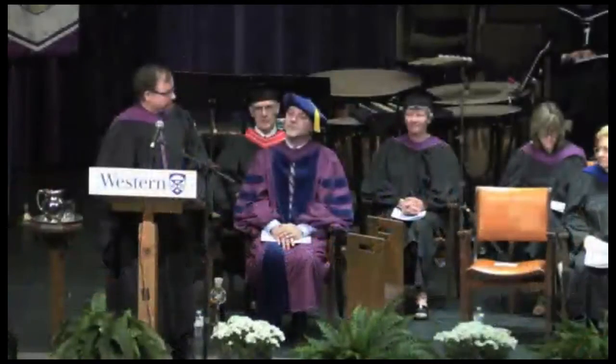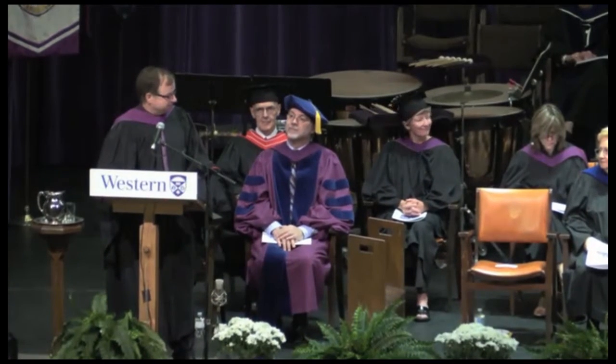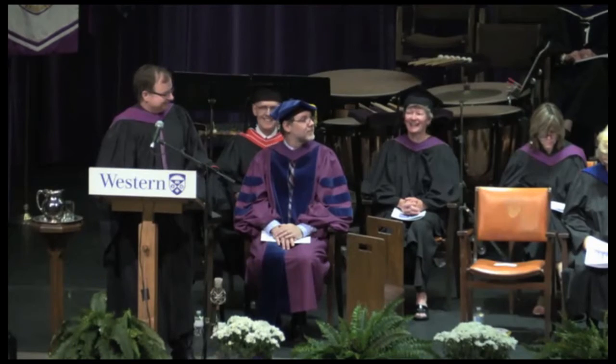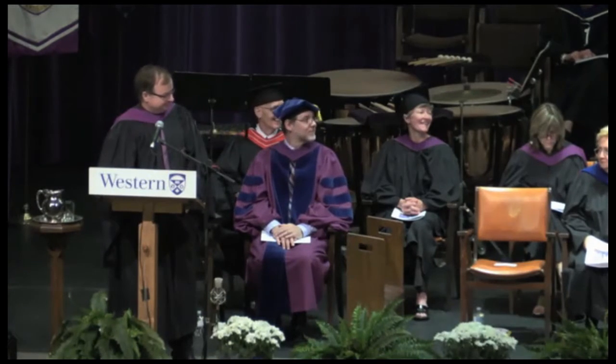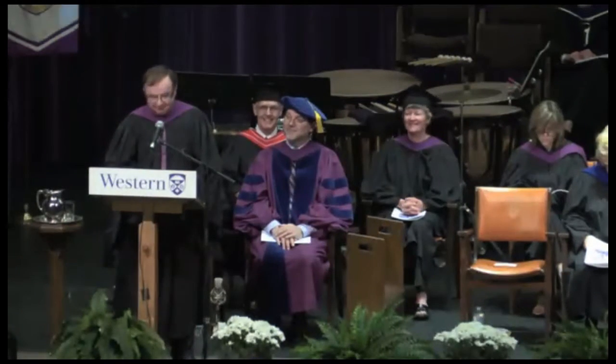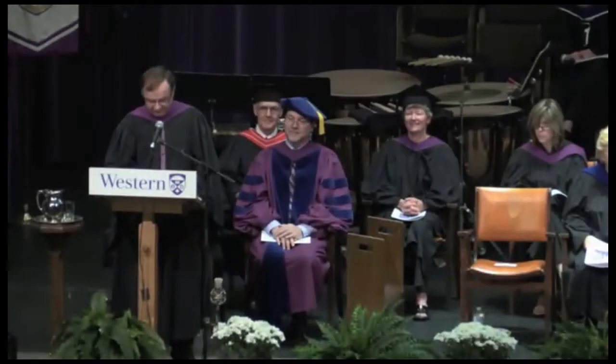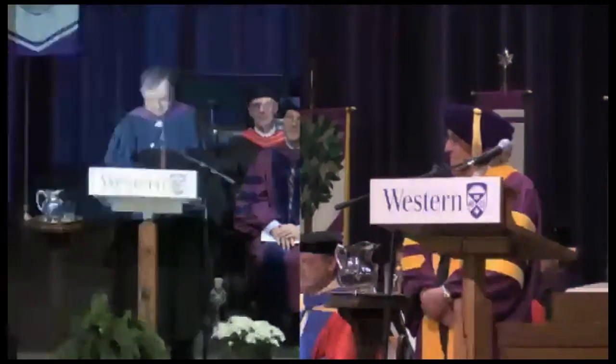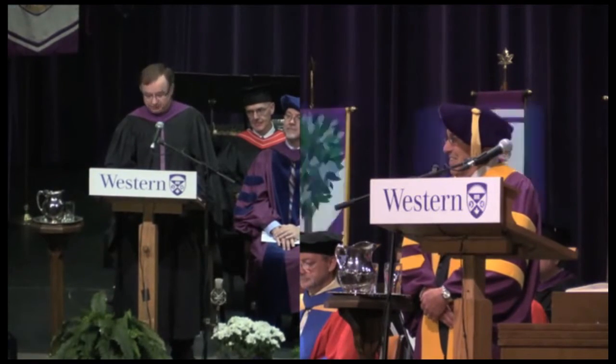Dr. Keith L. Moore is a world-renowned anatomist and embryologist who has authored more than 14 medical textbooks, four of which are in print today.